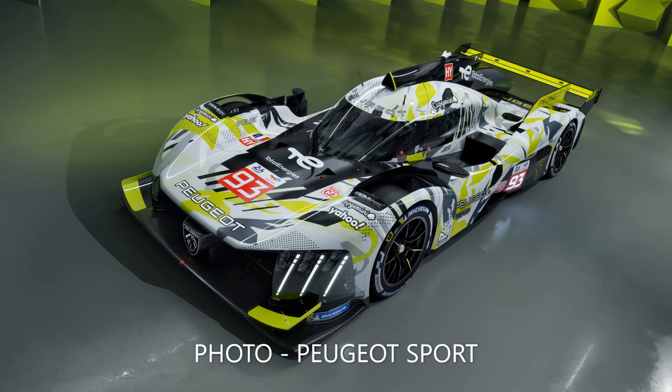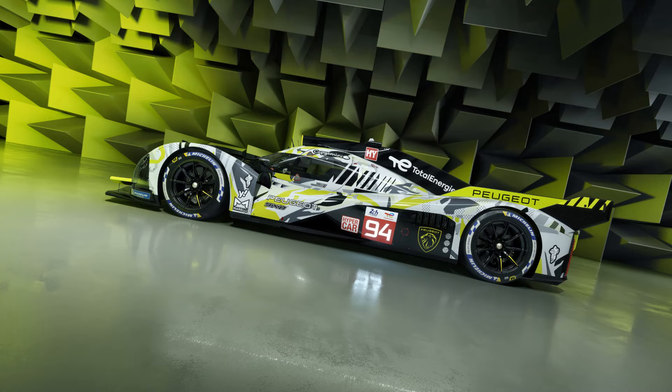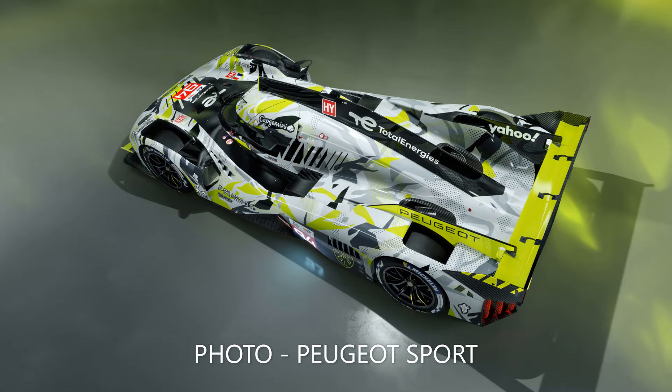To accommodate this tyre change, Peugeot have had to change the centre of gravity, which means moving and lightening certain components. The car also features several reliability upgrades, as well as a brand new livery featuring the addition of more yellow.